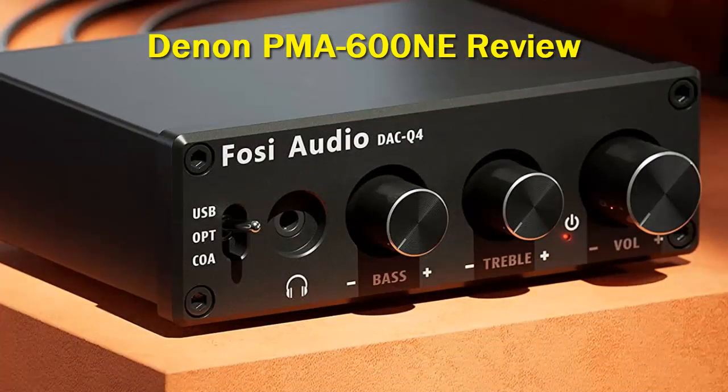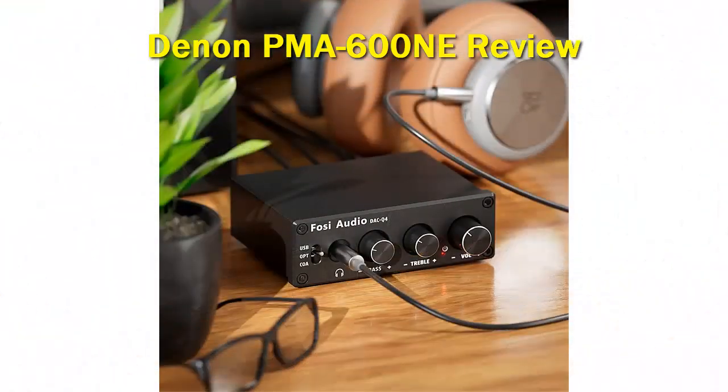The user-selectable analog mode allows the amplifier to operate as a purely analog device by disabling digital inputs as well as Bluetooth.